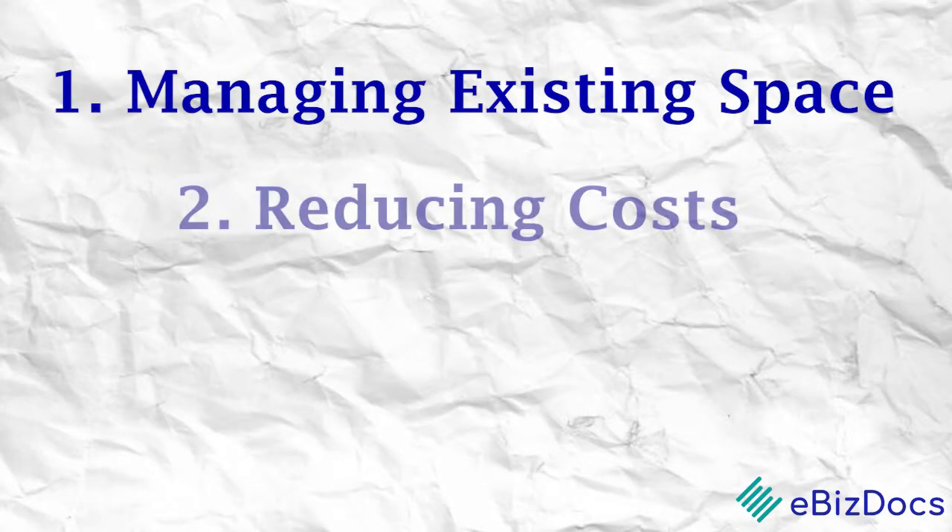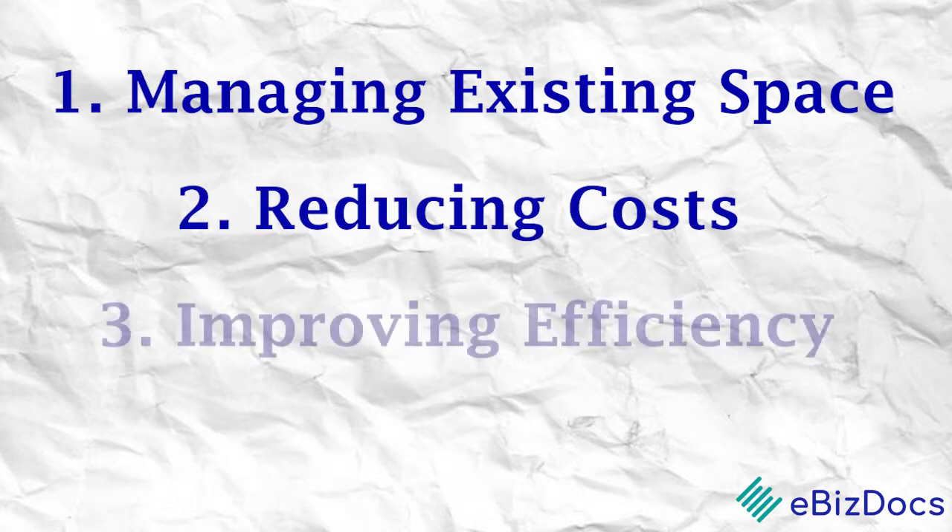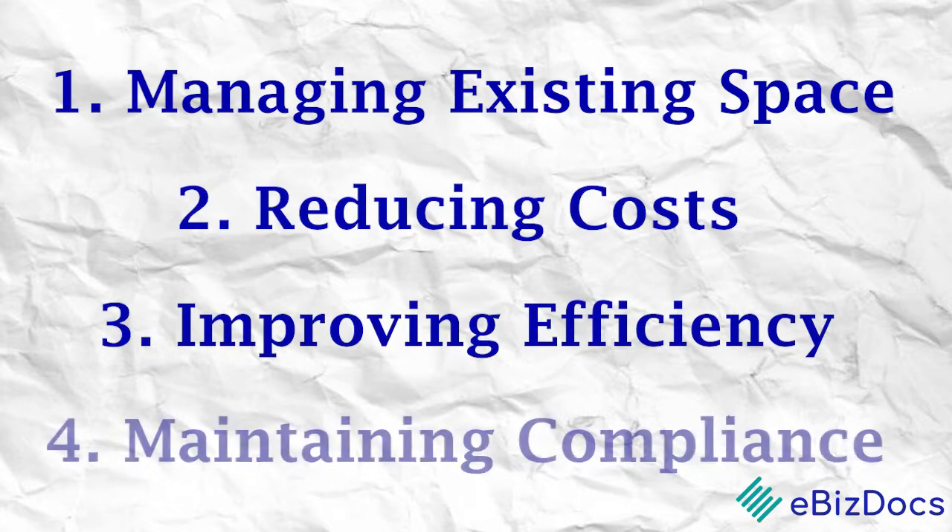While every business is different, there are four recurring challenges. One, managing existing space. Two, reducing costs. Three, improving efficiency. And four, maintaining compliance.